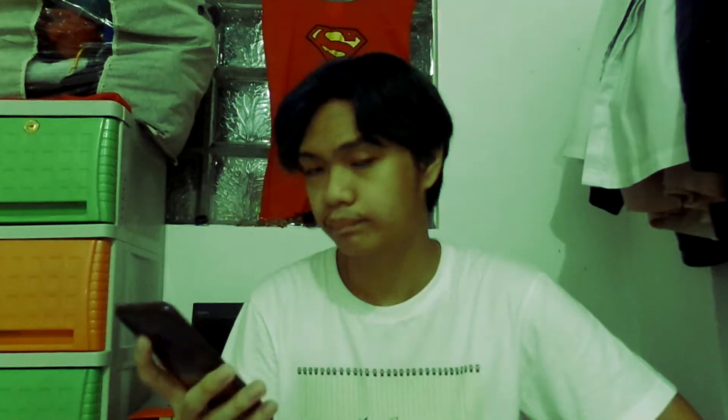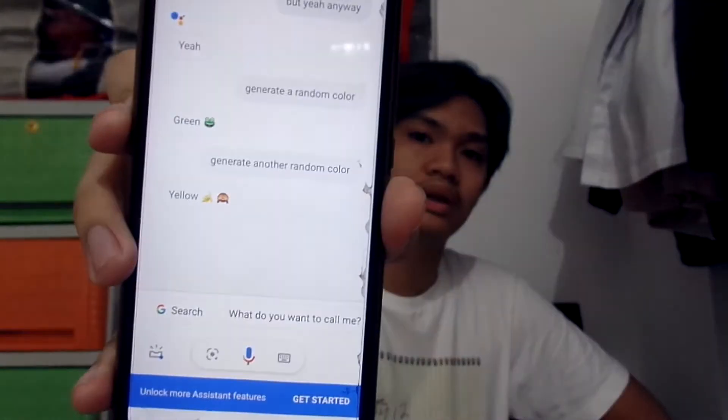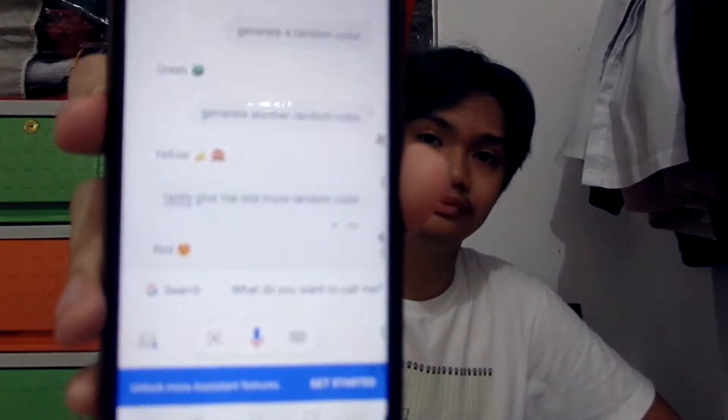I'll ask Google Assistant to generate a random color. As you can see, we have green as the first color. Next color — generate another random color. As you can see, we have to make a yellow outfit. That's gonna be tough. Give me one more random color — red. So, we have to make a green outfit, a yellow outfit, and a red outfit.